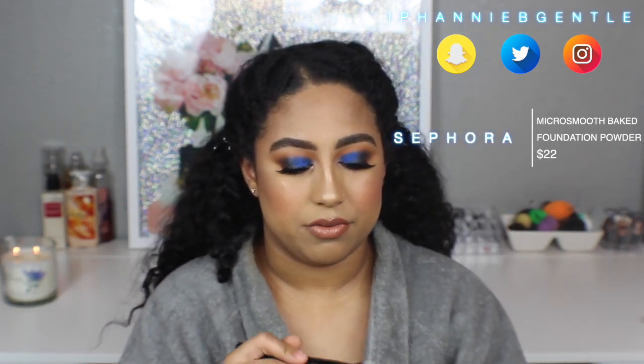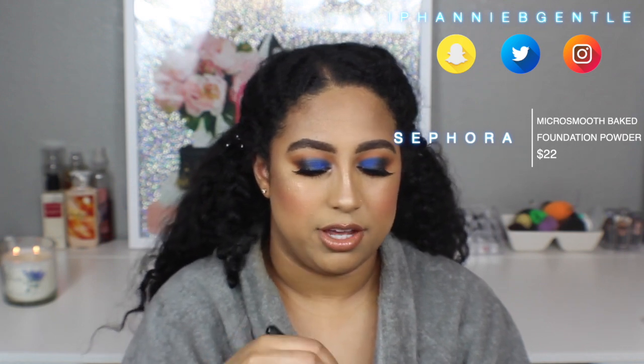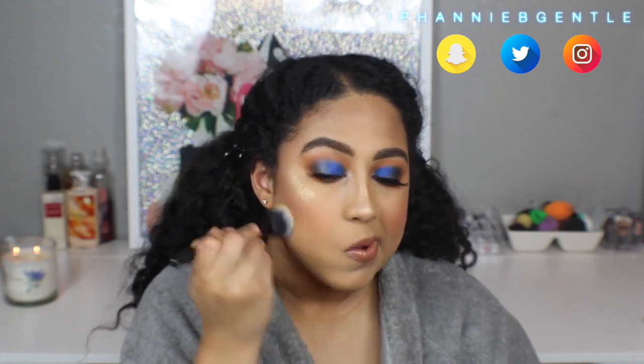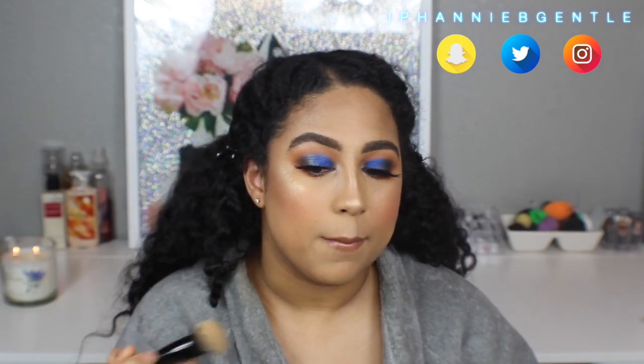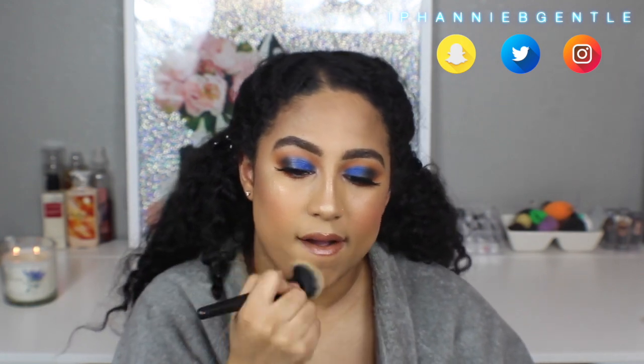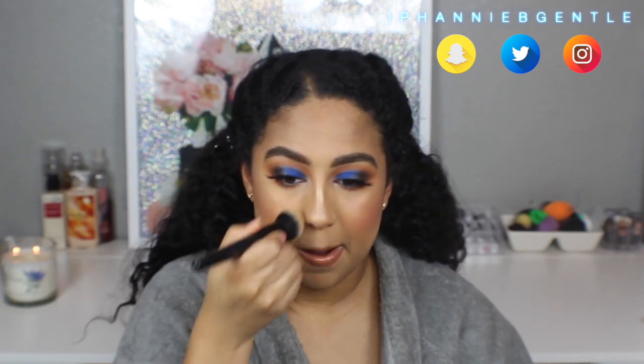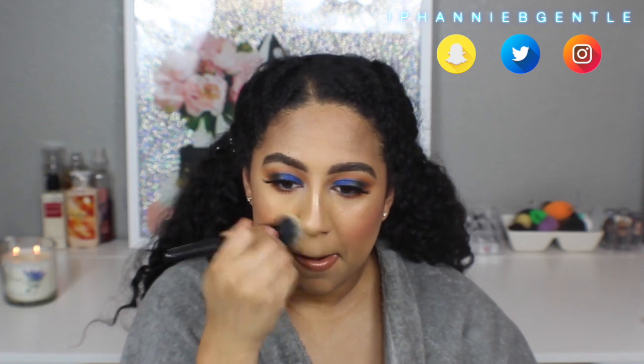I'm going to take some of my Micro Smooth from Sephora in the shade Shea Tan and just buff this over parts of my face where I feel like it might be a little separated, because I really like how this just melts all my makeup together. This is a new step I've been doing with my makeup and I feel like it makes such a huge difference. I highly suggest you guys grab some Micro Smooth because it really does make a difference. I'm going to hop off camera, do my hair, and put some clothes on, and then I'll come back with the final look.